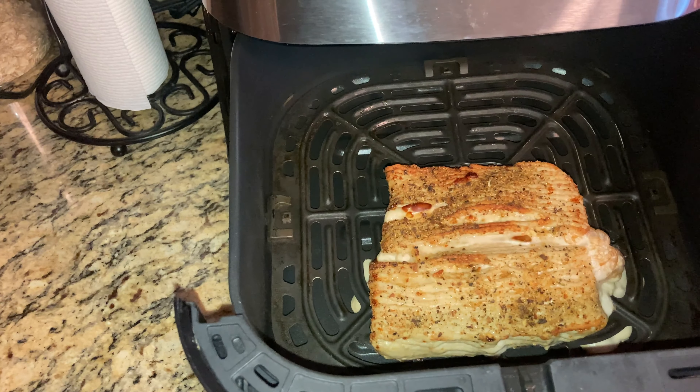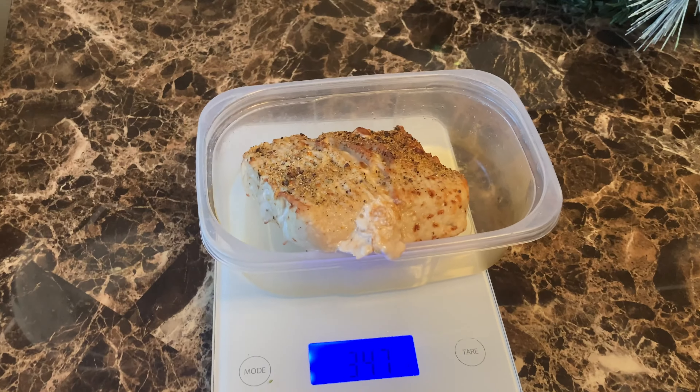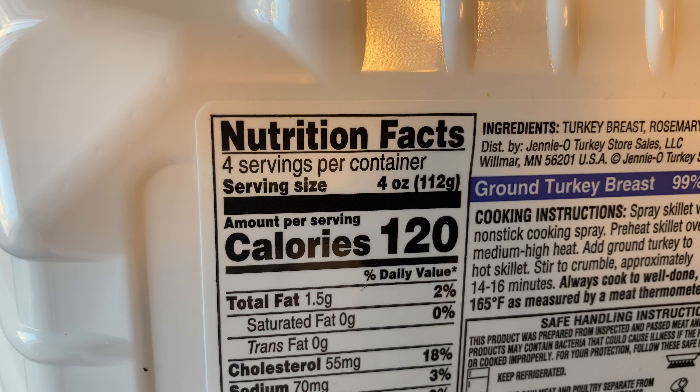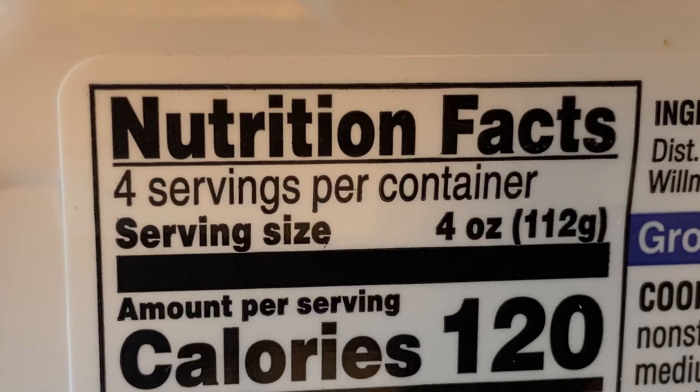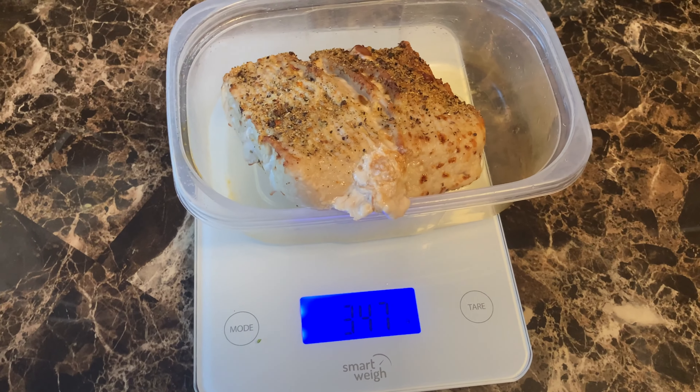Using an air fryer, I can get the excess oil and grease out of the meat. We started off with around 449 grams of turkey. Now, since we cooked and air fried the meat, it has been reduced to around 347 grams. We cooked the whole package, and there are four servings per package. After cooking, the meat reduced in size and weight — the new weight is 347. You take 347 and divide it by four, and you get your serving size.